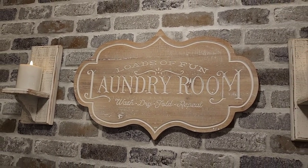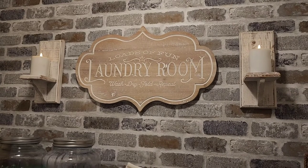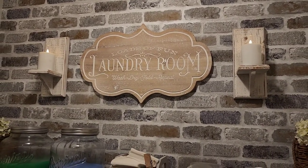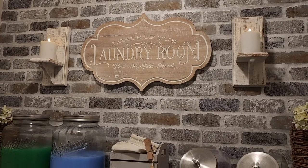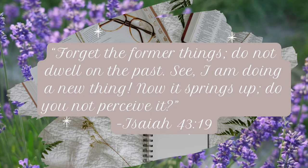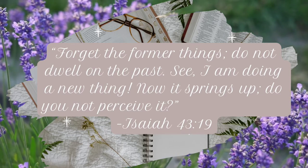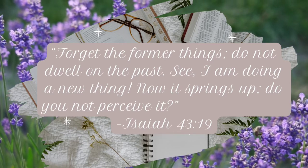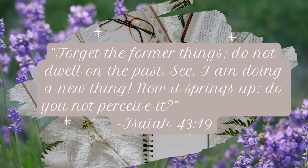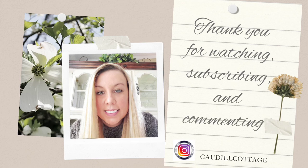Thank you, friends, for watching today. I hope that you're now ready to make over your laundry room and that you've gained some inspiration from this video. As always, if you have any questions, please leave those in the comments — I love talking with you guys. 'Forget the former things. Do not dwell on the past. See, I am doing a new thing. Now it springs up. Do you not perceive it?' — Isaiah 43:19. Thank you so much, friends, for watching, subscribing, and commenting. For more inspirational tips like this, you can follow me on Instagram at Cottle Cottage.